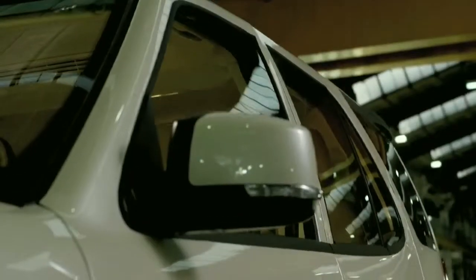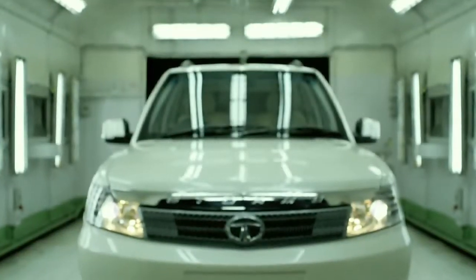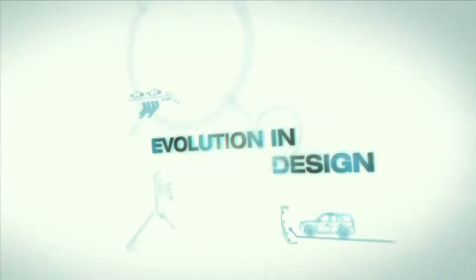The side view silhouette has been sharpened while retaining all the signature design elements of the Safari that are instantly recognizable.